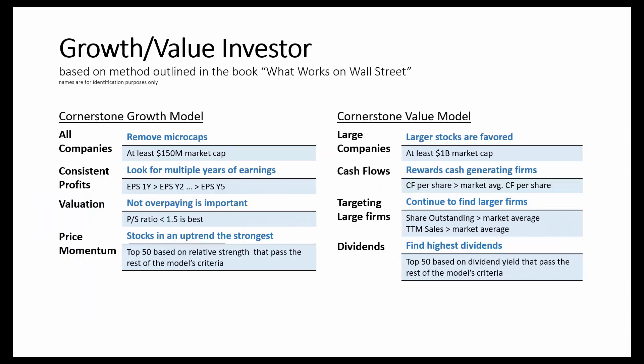Now let's take a look at the cornerstone growth and cornerstone value models as outlined in Jim O'Shaughnessy's book, What Works on Wall Street. The cornerstone growth model starts by removing stocks that are too small to be invested in — the first step screens out stocks with market caps below $150 million. Next, it looks for consistent profits, examining an earnings persistence measure to confirm that earnings are growing each year over the last five years.